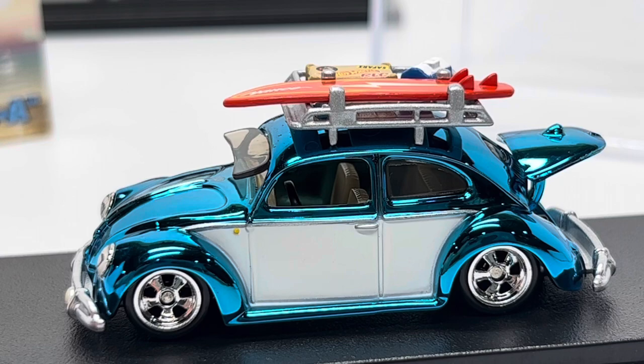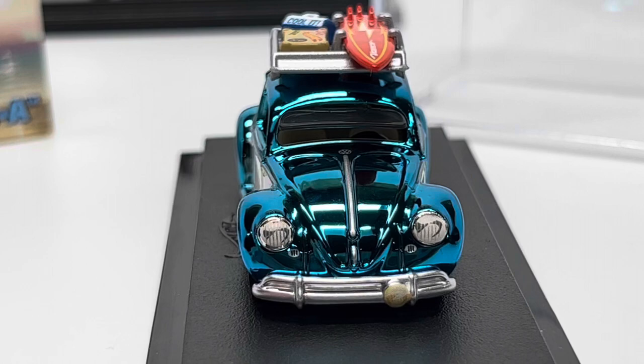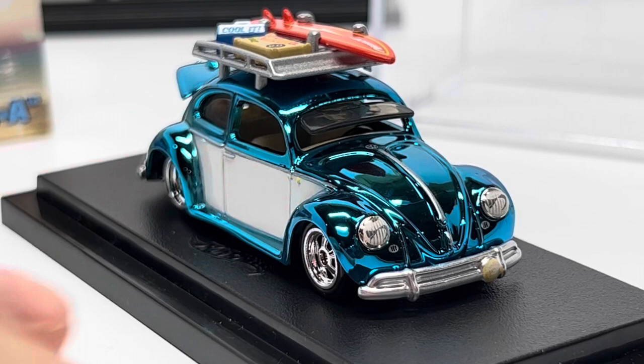Some other details: it's got one front fog light, front pinstriping all around, and white side panels on the car. Man, this is what RLC is all about.